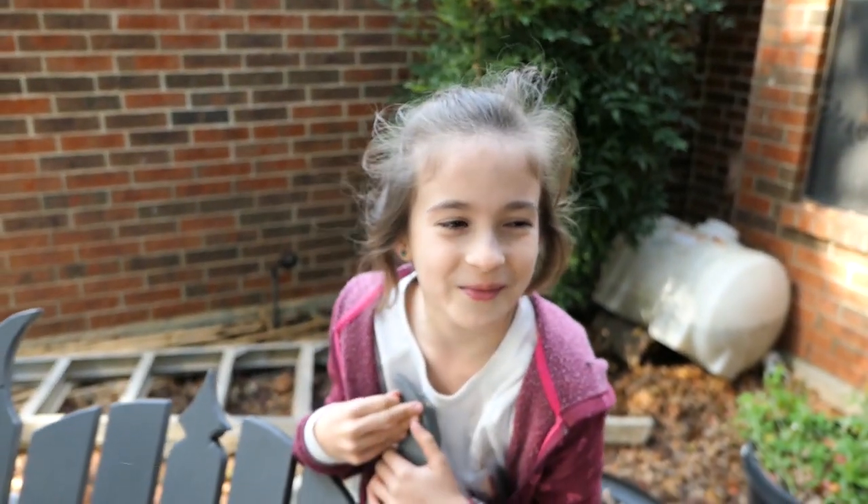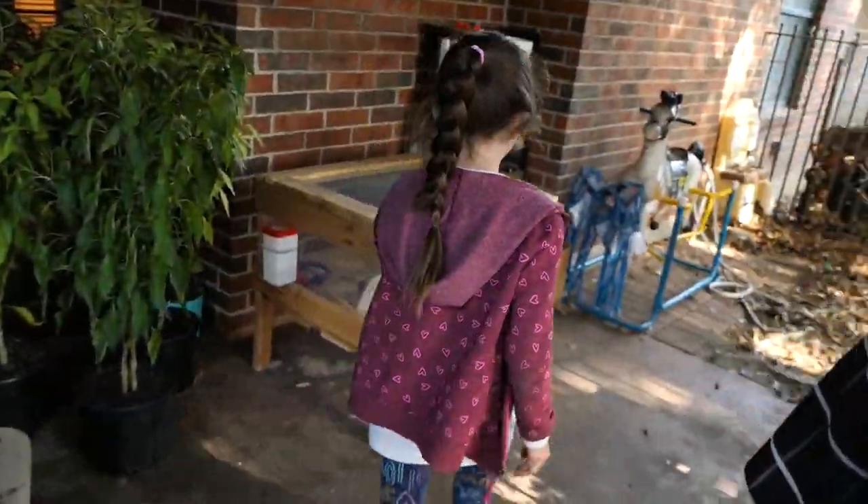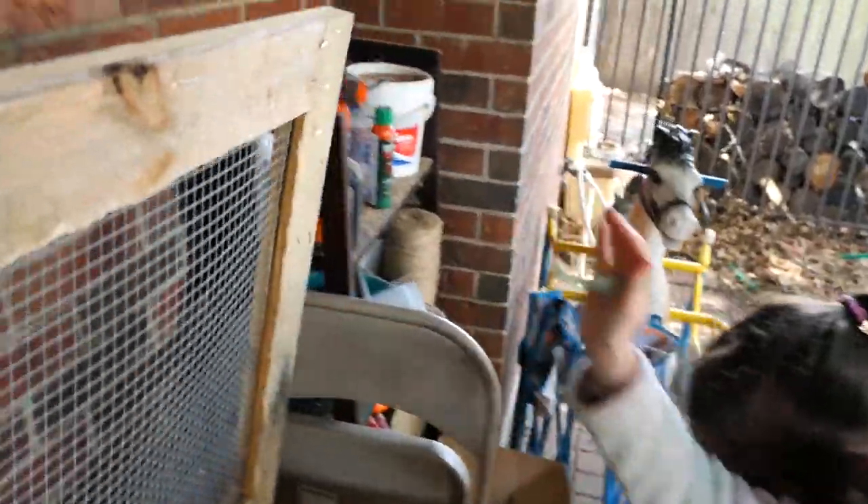We're just going to throw the old coop out in one piece — we're going to burn it. Want to see our adorable bunny? She's so cute! Honey bun! He's adorable!